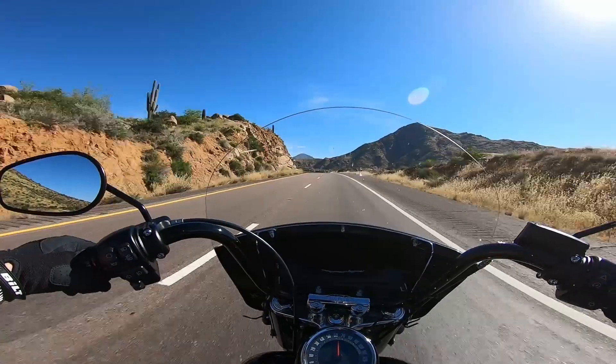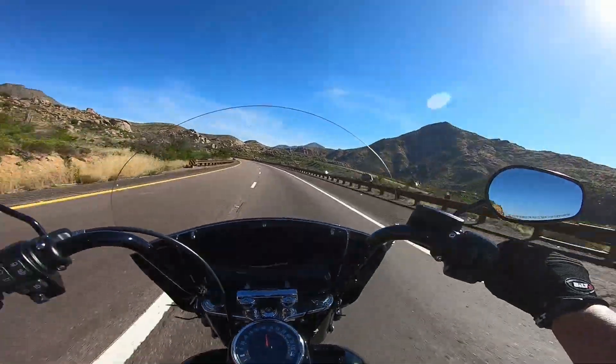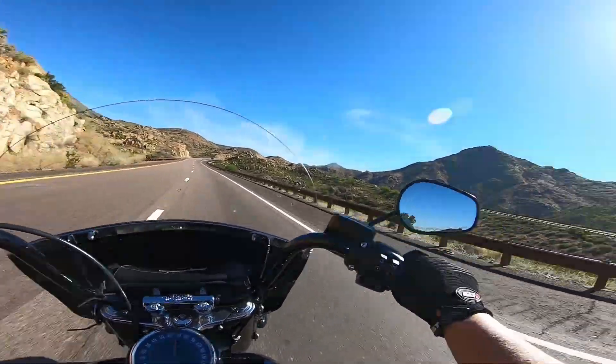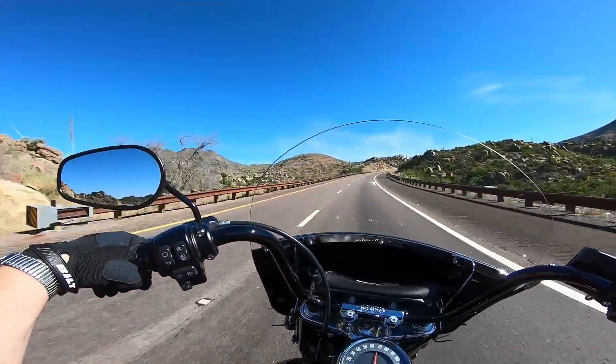I can't remember who it was that wanted to see twisties — it was somebody who commented on my Picacho Peak video. So here you go, man. I hope you're watching and enjoying. You can get really close to these mountain peaks here. It's so awesome — just more of the beauty of Arizona.